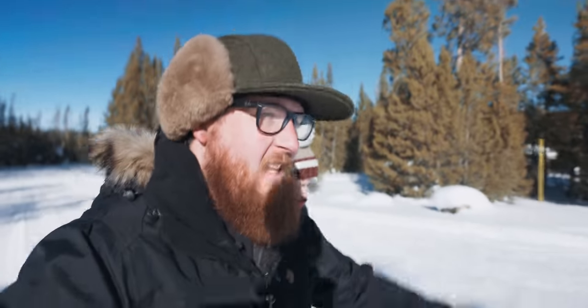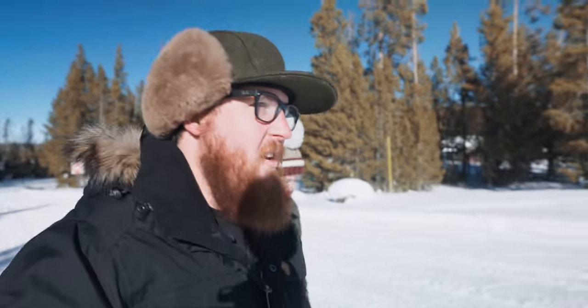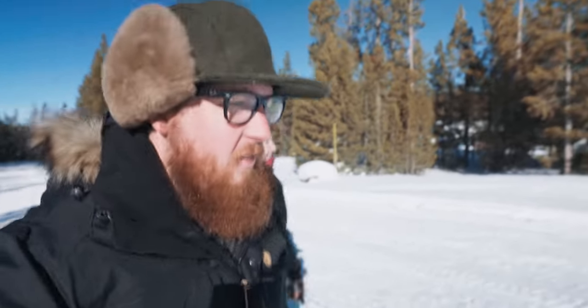Hiking out of Norris Geyser Basin — I'm sweating now, and it just got way brighter. So I think that does it for me. If you like the video, please like the video. If you have a question, leave me a comment. And if you want to hang out again, make sure to subscribe. Until next time, I'm Justin B. McBrett.